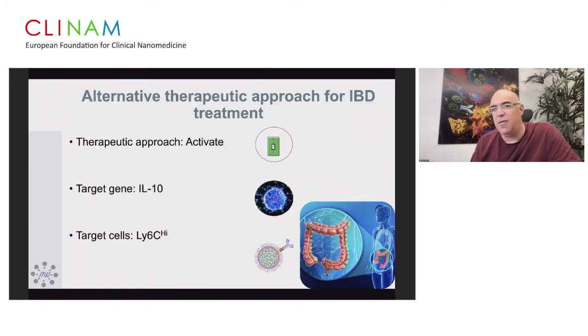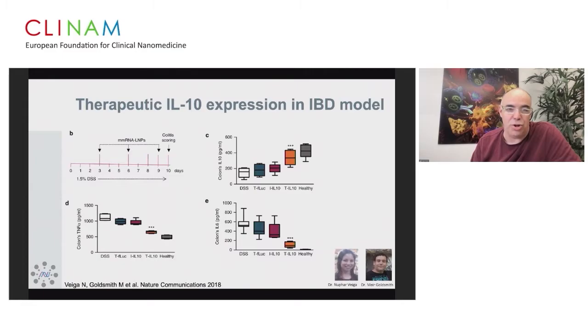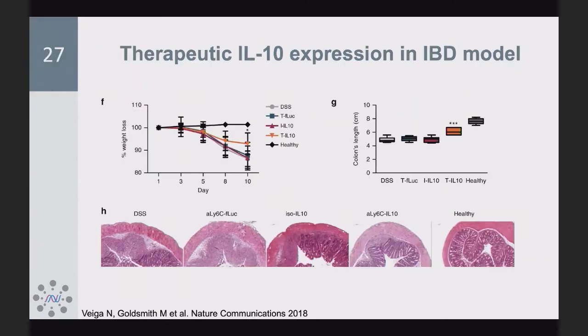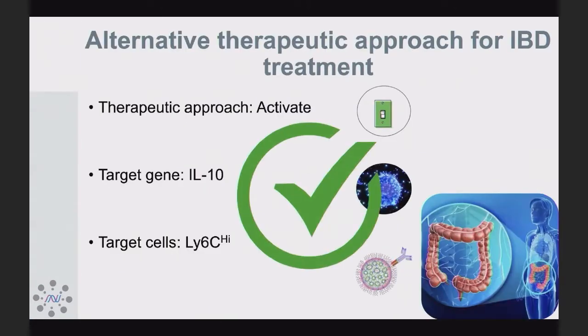An alternative approach is to go after activation. We showed that during inflammation, we can target a subset of mononuclear phagocytes expressing the Ly6C receptor and deliver mRNA encoding IL-10. The secreted IL-10 can change the gut microenvironment. This was the first paper showing systemic delivery of mRNA in a cell-specific manner.